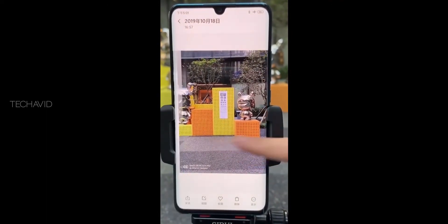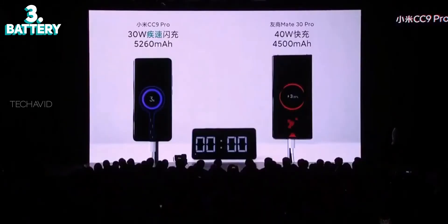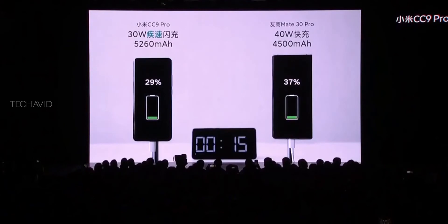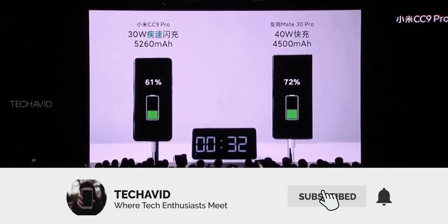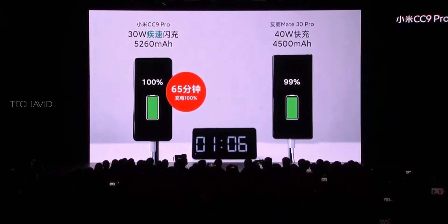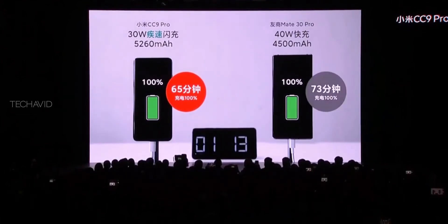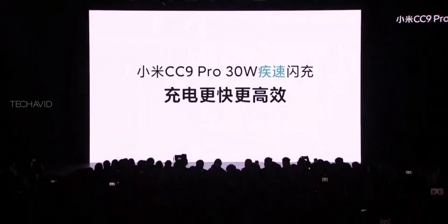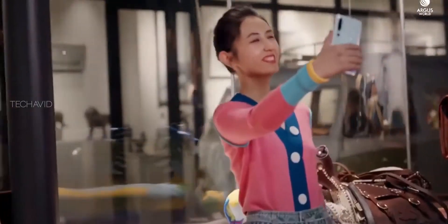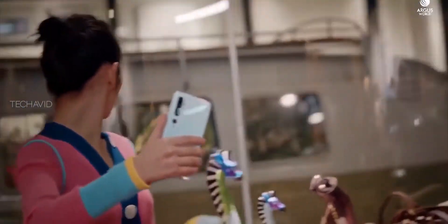Now let's get to the next impressive thing: the battery. The Mi CC 9 Pro has an impressive 5260mAh cell that charges to 58% in just 30 minutes and to 100% in 65 minutes, thanks to 30W PD fast charging. This battery will easily suffice for 2 days. Xiaomi claims this fast charging tech is quicker than 40W fast charging because it doesn't have a steep drop in speeds at higher charging percentages, meaning it charges at constant speed while maintaining heat.